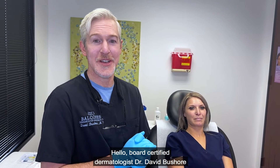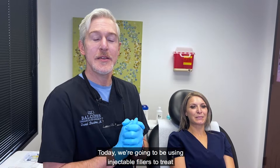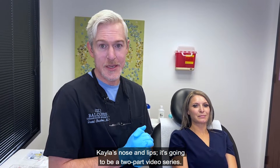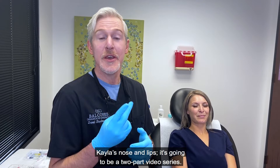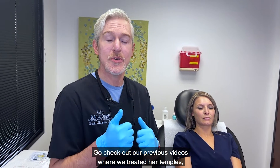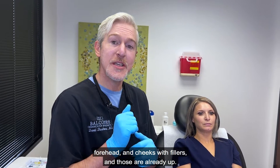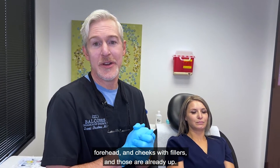Hello, board-certified dermatologist Dr. David Beshore here at Balcones Dermatology and Aesthetics. Today we're going to be using injectable fillers to treat Kayla's nose and lips. This is going to be a two-part video series. Go check out our previous videos where we treated her temples, forehead, and cheeks with fillers, and those are already up.